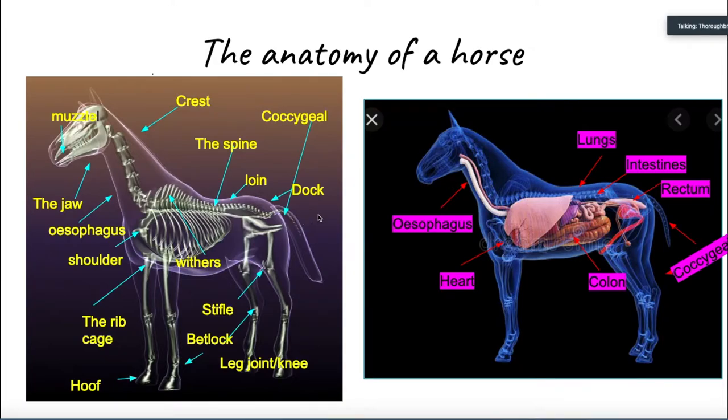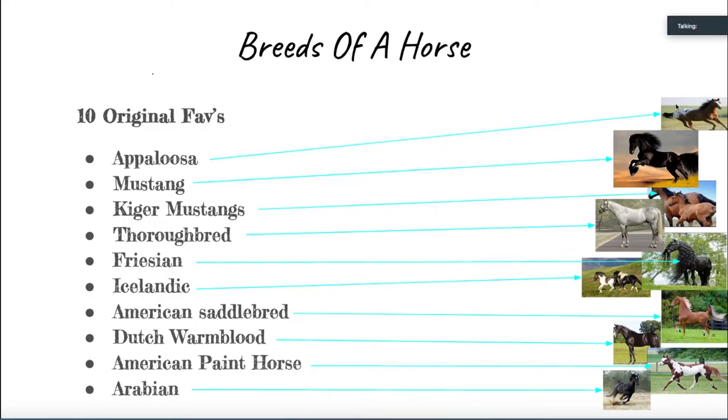Our next topic is breeds. The first breed of horse is an Appaloosa. An Appaloosa is most known for its spotted coats, striped coats, and mottled skin. Some traits of an Appaloosa are that they are independent, intelligent, and very courageous — but don't let that fool you. The Appaloosa can also be vicious and fierce. That trait contributes to the fact that Appaloosas were used as war horses in the olden days. Appaloosas are wonderful horses!